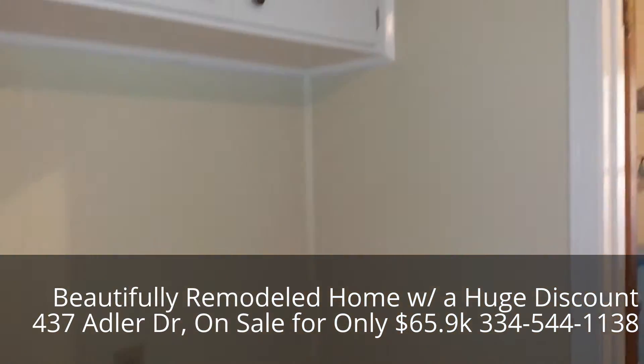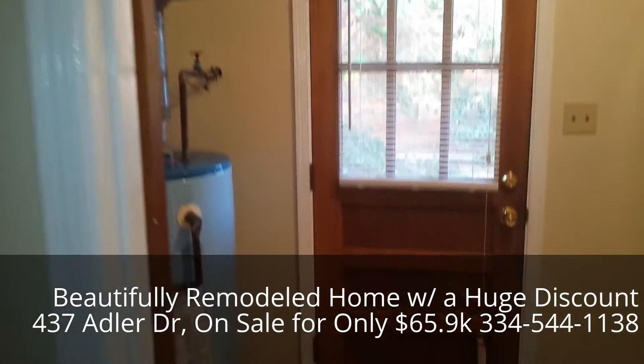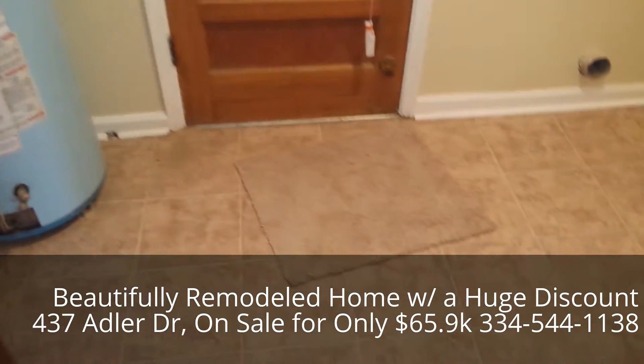Sink's brand new, faucets brand new, brand new paint, brand new flooring — everything. Nice laundry room.